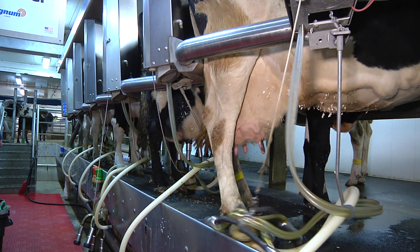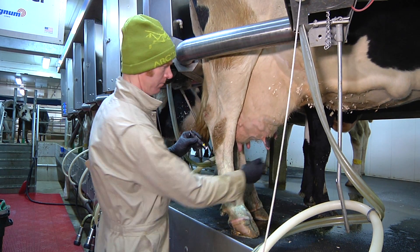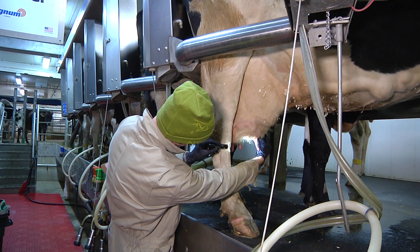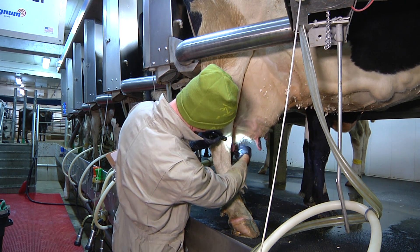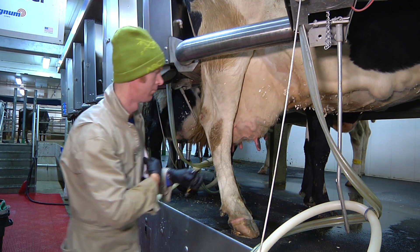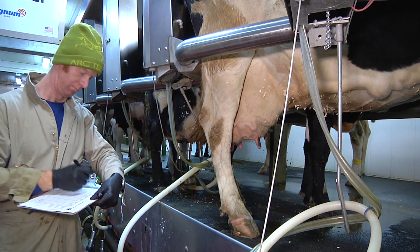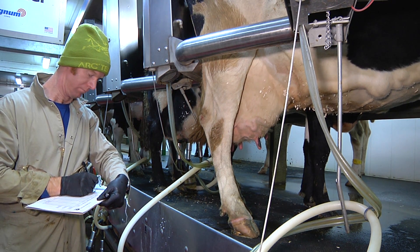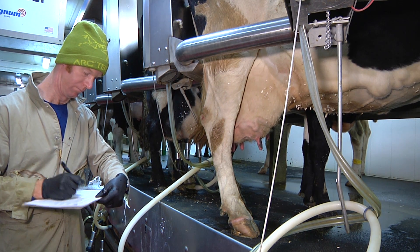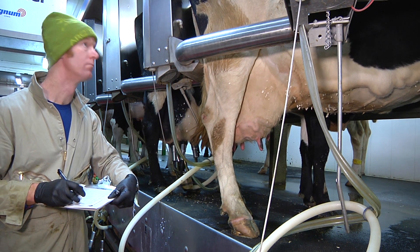Teat barrel congestion in a herd can be assessed with other teat observations. Approach each cow to be assessed straight after the teat cups are removed. Use palpation as well as visual observation, also employing an external light source to help you with each of the teats. You are looking for evidence of colour change in the teat barrel, such as blueness, or evidence of ringing at the base of the teat, which can often be a sign that teat congestion has been an ongoing problem. Record your observations as you go, ensuring you have put down the observations for each cow before proceeding to the next.